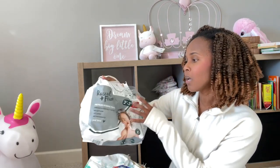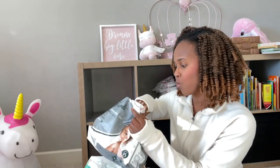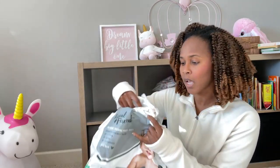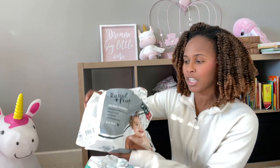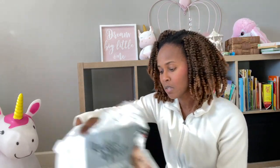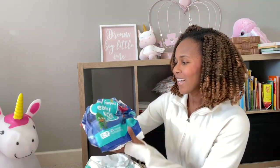I tried these Rascal and Friends once upon a time. I only have one in here, so I'm not going to restock because I tend to like to keep it just in the event I want to talk about the product one more time. I'm not gonna reuse that one.